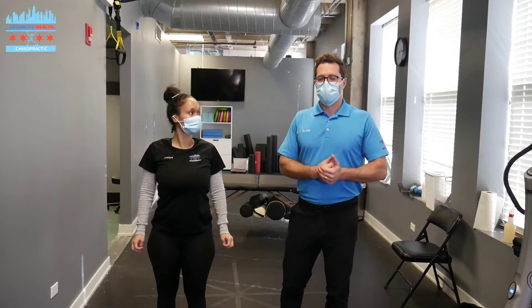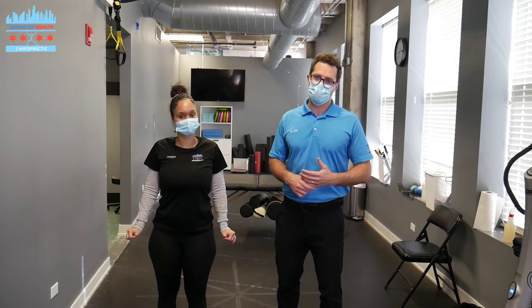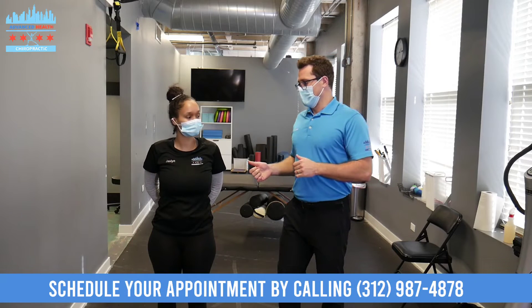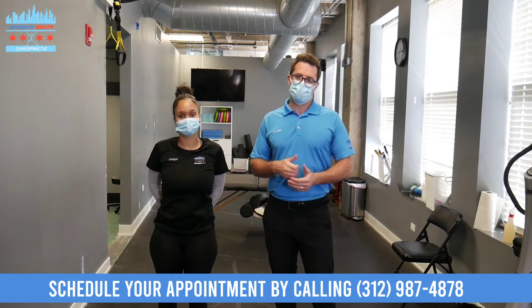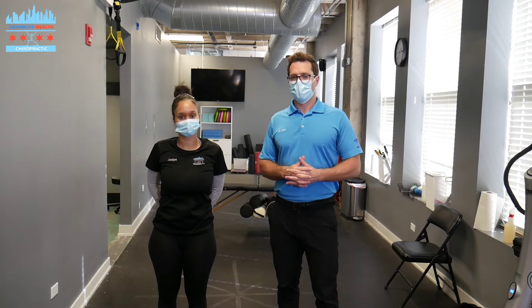Alright guys, so essentially that's an adjustment that we perform here. Obviously it's in the back of a real thorough consultation and exam, and x-rays if you're suffering with spinal pain. Adjustments are really good for that. Make sure you subscribe and like the page, and we'll see you on the next video.